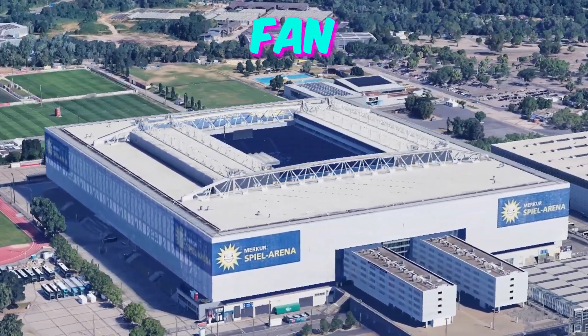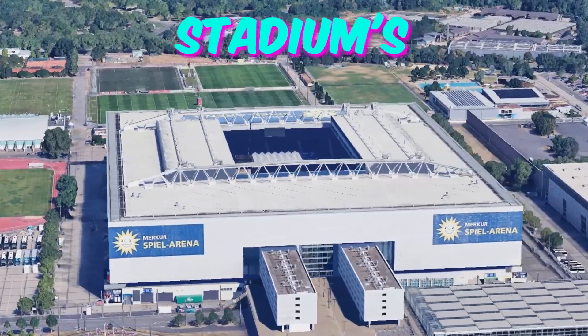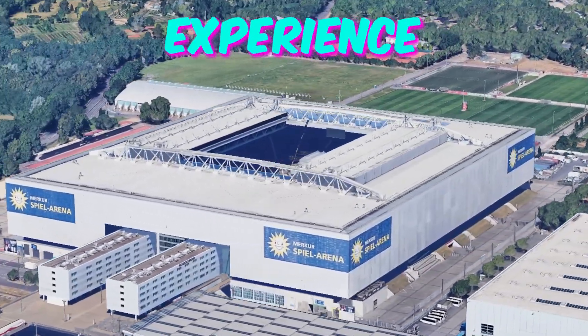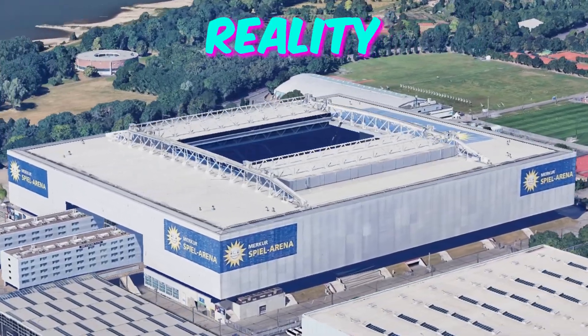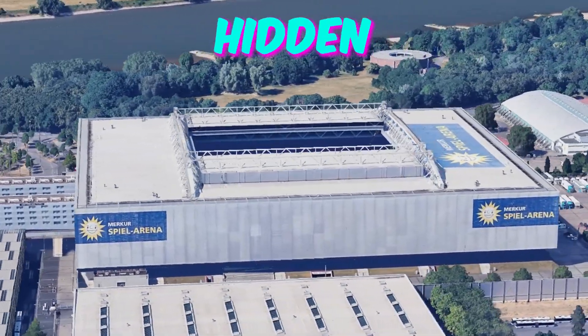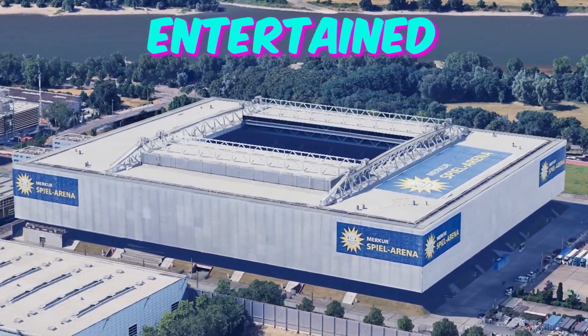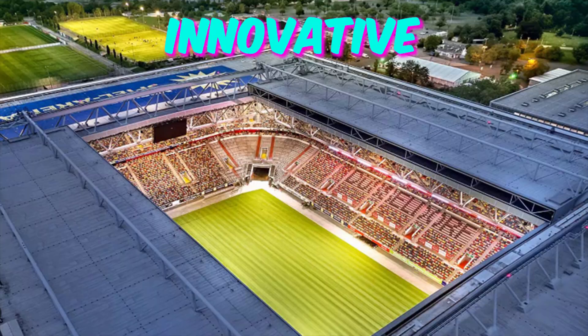Fact 4: Interactive fan experiences. Embedded within the stadium's architecture are interactive elements designed to enhance the fan experience. From augmented reality displays scattered throughout the concourses to interactive games hidden in the seating areas, visitors are constantly surprised and entertained as they explore the stadium's innovative features.